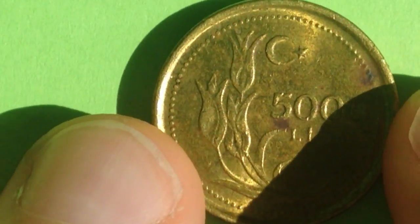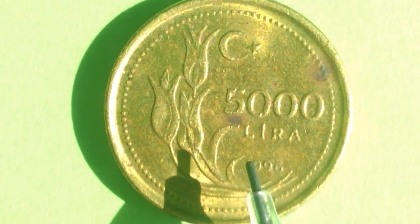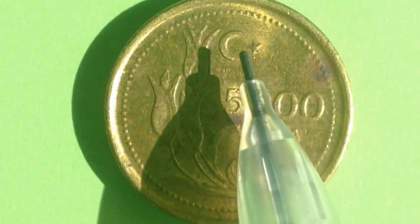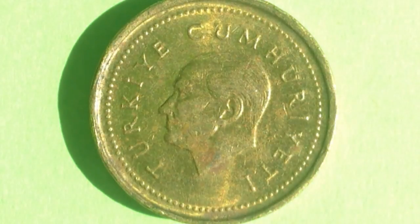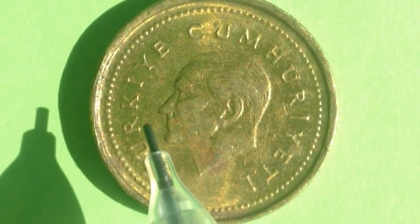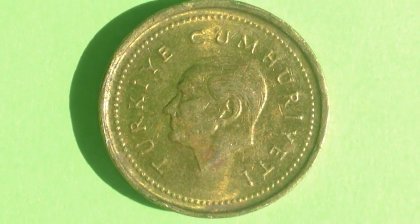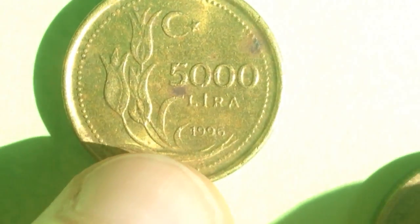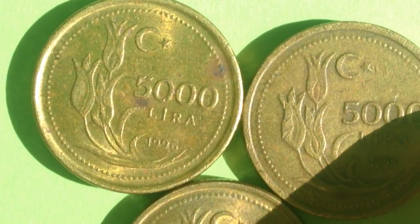On the reverse of the 5,000 lira coin, we see the date, a tulip flower, the face value, and the symbol for Turkey at the top. Flipping to the obverse, we see a portrait of Atatürk facing left, with 'Turkey' going around the outside. This coin can be bought on eBay for around a dollar, or picked up at a local coin shop, though you'd likely have to seek it out since it's been demonetized.